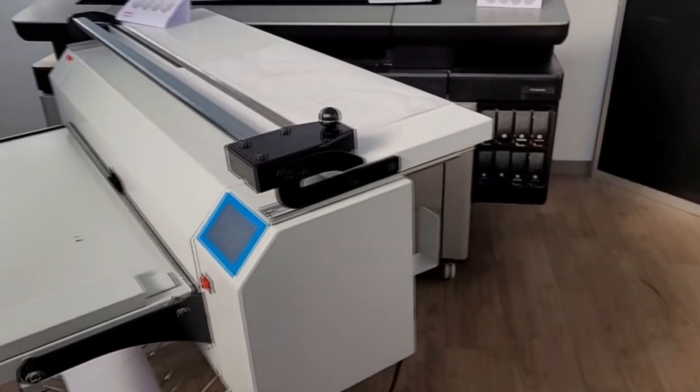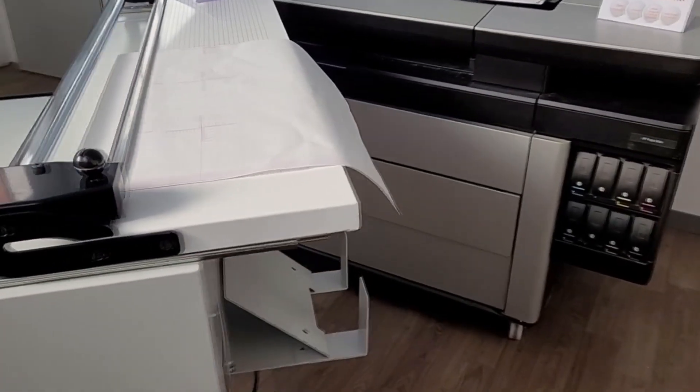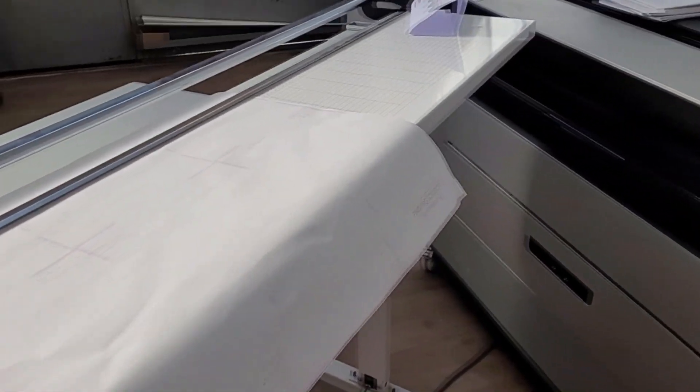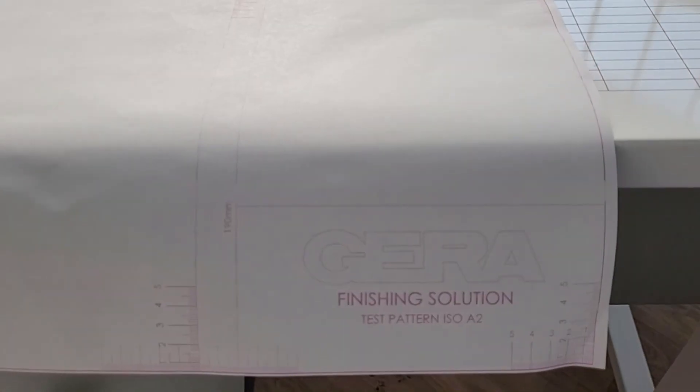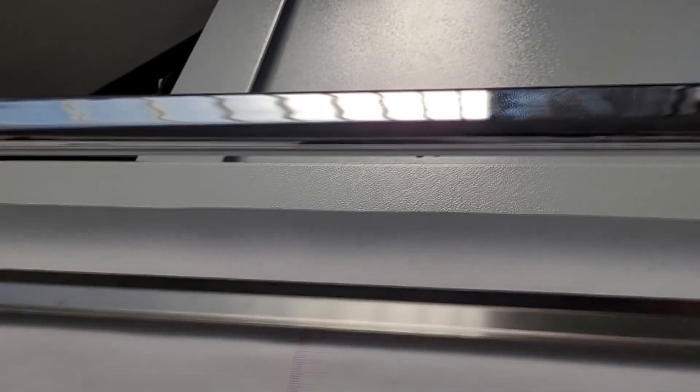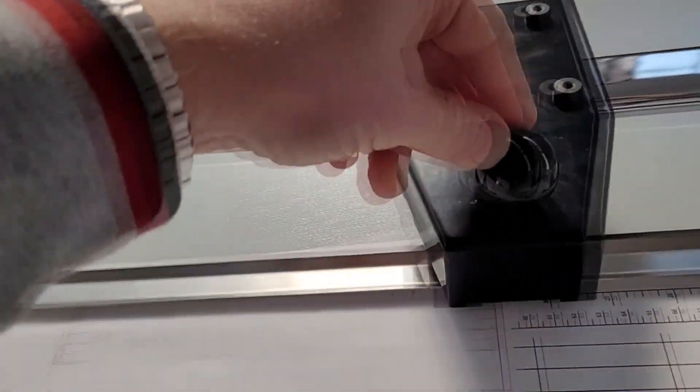The machine combines a cutter useful for trimming copies when their dimensions do not correspond to the width of the paper roll, and a fully electric paper folding machine with unique functions. Align your copy with the printed guidelines on the cutter and within seconds your copy is trimmed, ready for folding.